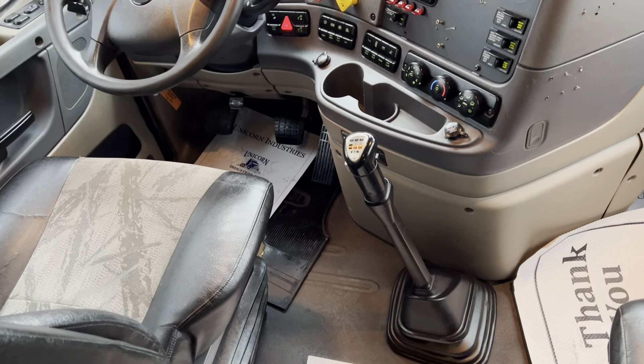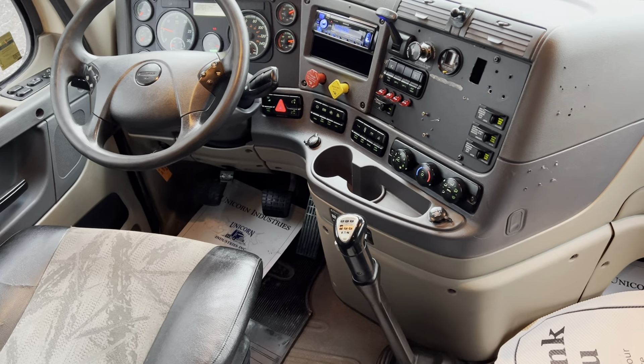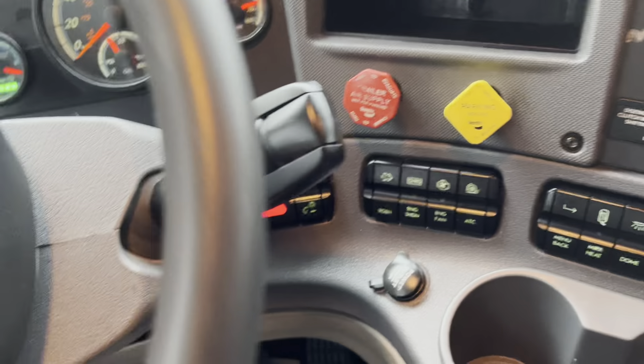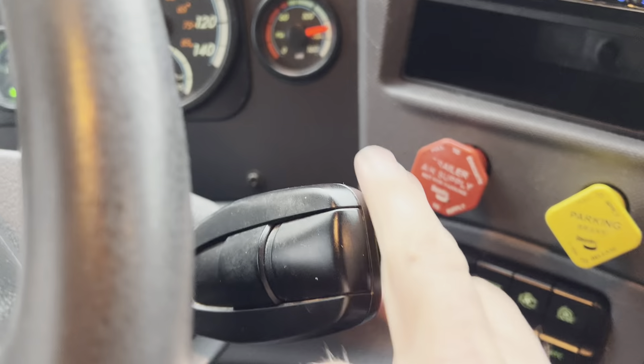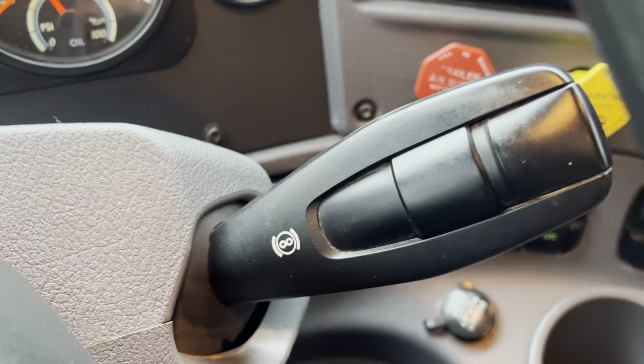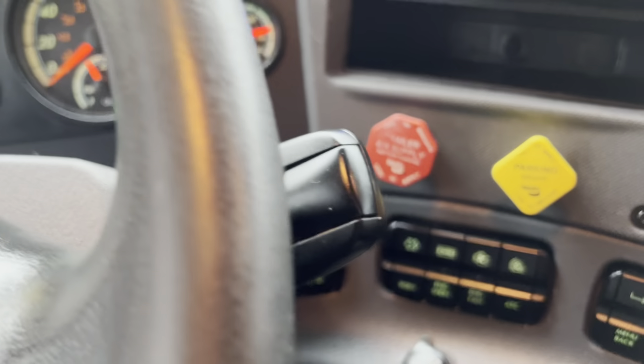One thing I didn't point out — and this is new on some of the newer trucks since about 2014 — the engine brake is this switch. It's the same switch that you would use on the auto. The older ones had switches on the dash, but there are no switches on the dash here; your engine brake is controlled by this switch.